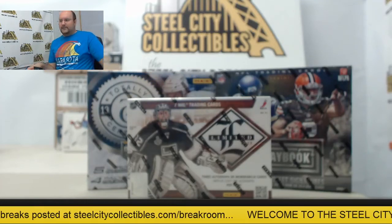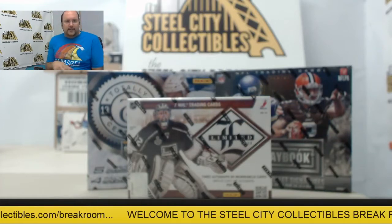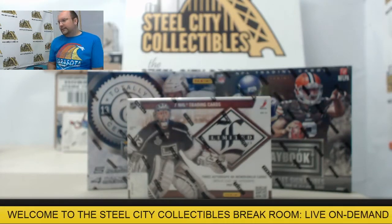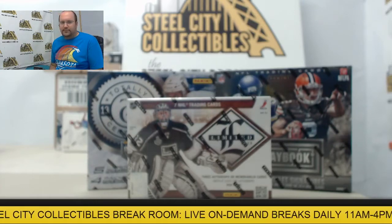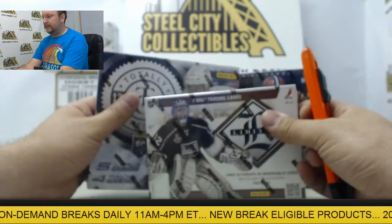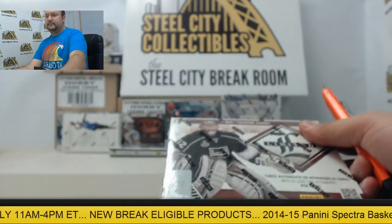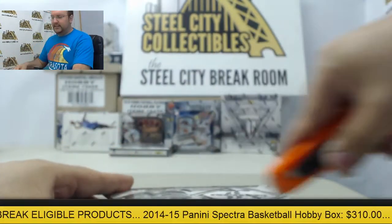Alright, next up here in the break room we have 3 boxes of cards going out to Alex. We have 2012-13 Limited Hockey, Totally Certified Hockey, and 2014 Panini Playbook. Thanks again and good luck to you. Start off on the hockey boxes. Alright, let's see what we can get for you here — 2012-13 Limited.